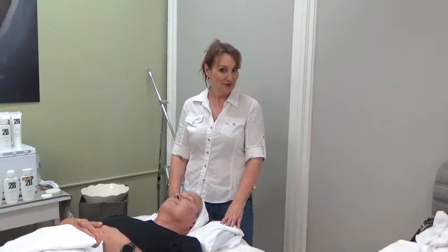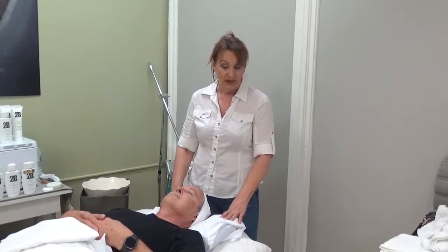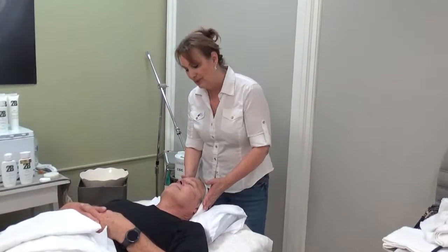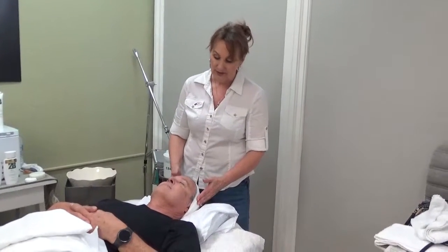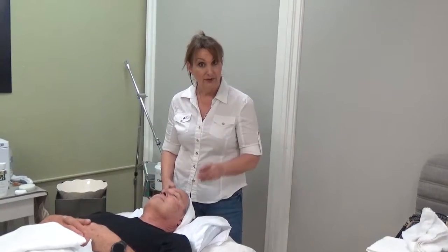Hi everybody! Did y'all get out and vote today? Today is our second session with Joe. I just got through cleansing his face and we're gonna do a bio peel today, a mechanical peel. So we're gonna go ahead and get started on that and I'll get back with you in a minute.